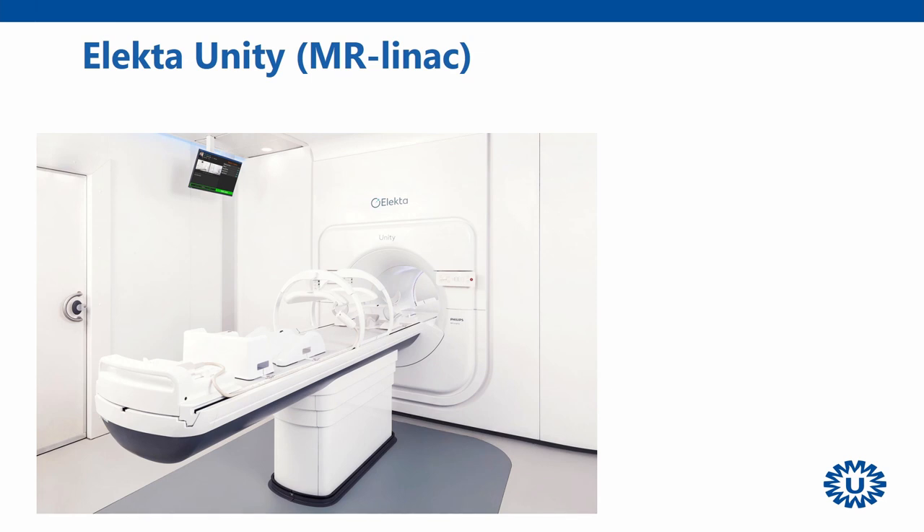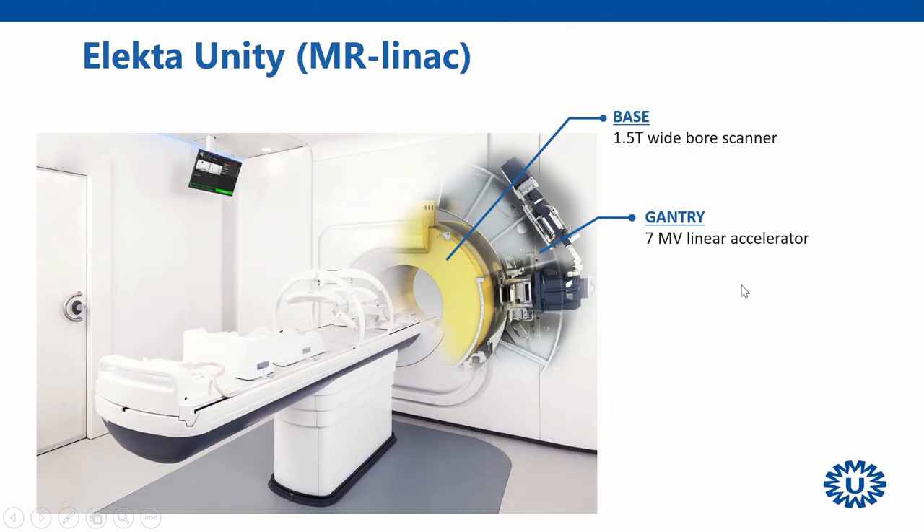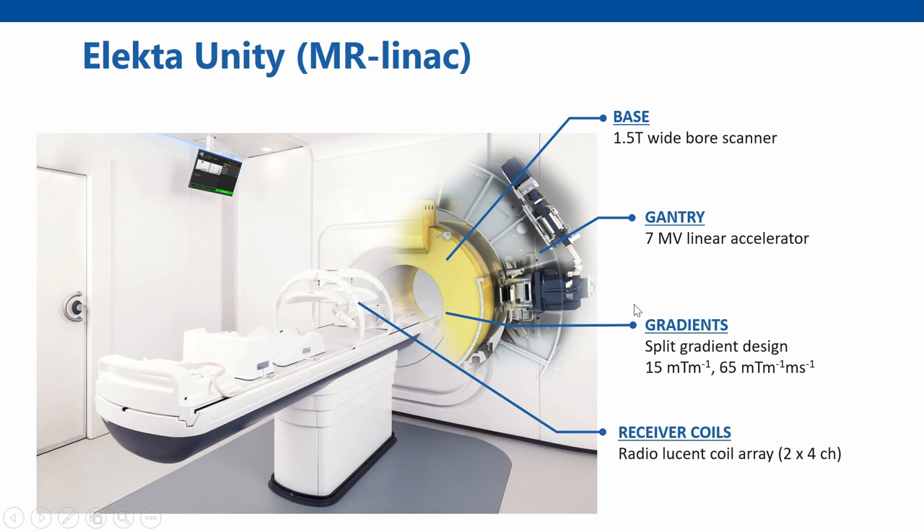The MR-Linac system is based on a 1.5T MRI scanner, based on the aging Philips platform. But as you take away the covers, you see that behind them there's a large ring-shaped gantry which houses a 7 MV linear accelerator pointing towards the isocentre of the system. In order to allow a radiation window with relatively little attenuation, we have a split-gradient design with corresponding specifications, and the coils used are especially dedicated to this system as they must also be radio-transparent.